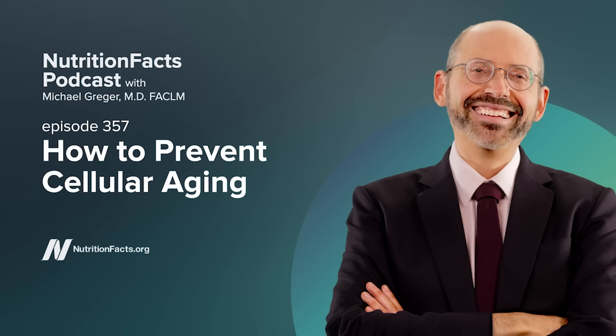My last two books were How to Survive a Pandemic and my How Not to Diet Cookbook. Get ready this year for the launch of How Not to Age, and of course all proceeds from the sales of all my books go directly to charity. NutritionFacts.org is a non-profit, science-based public service where you can sign up for free daily updates on the latest in nutrition research, with bite-sized videos and articles uploaded nearly every day. Everything on the website is free — no ads, no corporate sponsorships, no kickbacks. It's strictly non-commercial. I just put it up as a public service, as a labor of love, as a tribute to my grandmother, whose own life was saved with evidence-based nutrition.